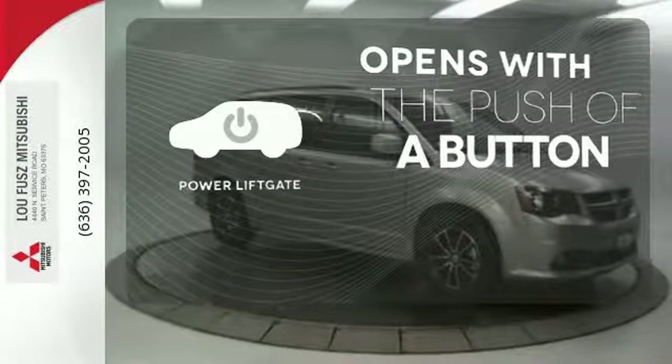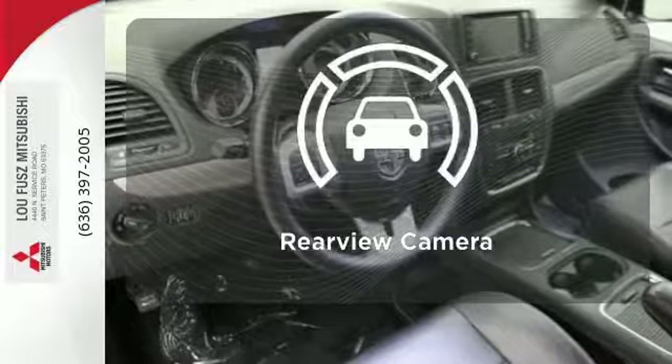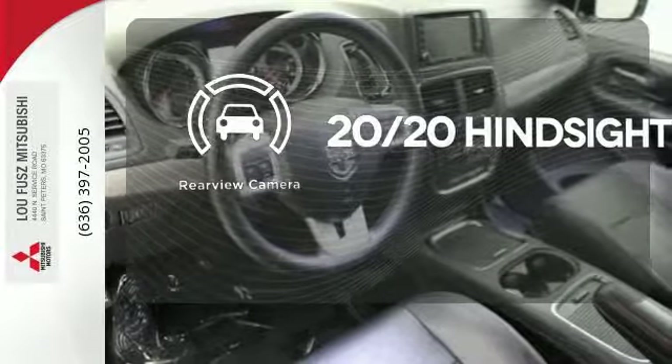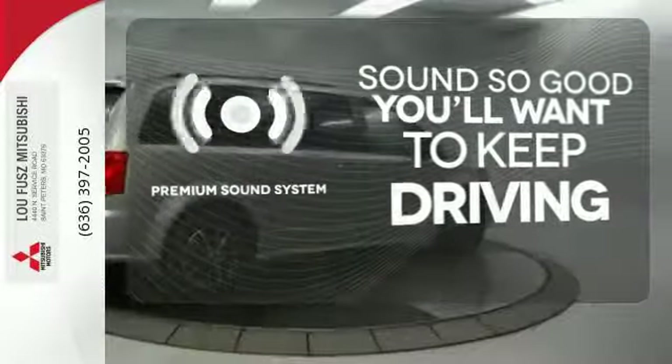The power liftgate offers automatic rear door operation with the push of a button. See objects previously out of sight with a rear view camera. You might take a drive just to listen to the premium sound system.